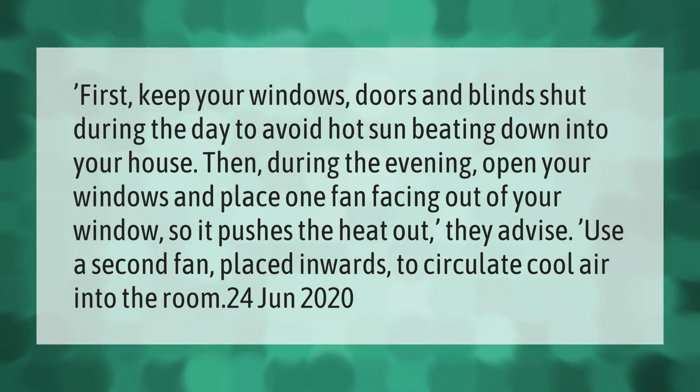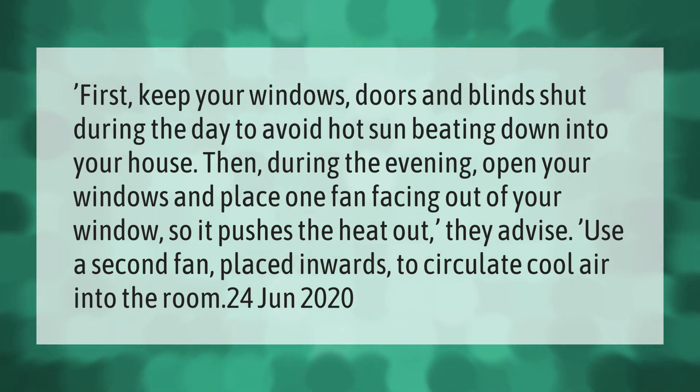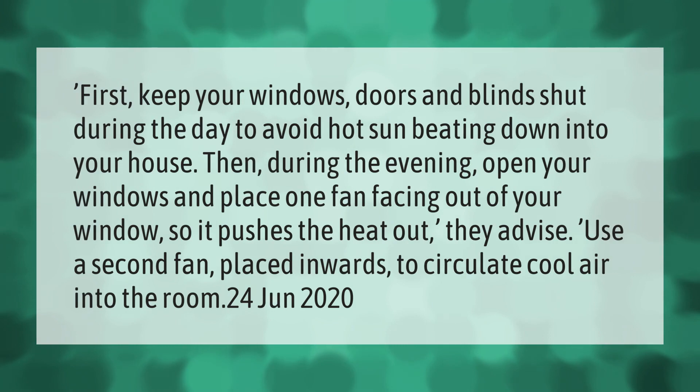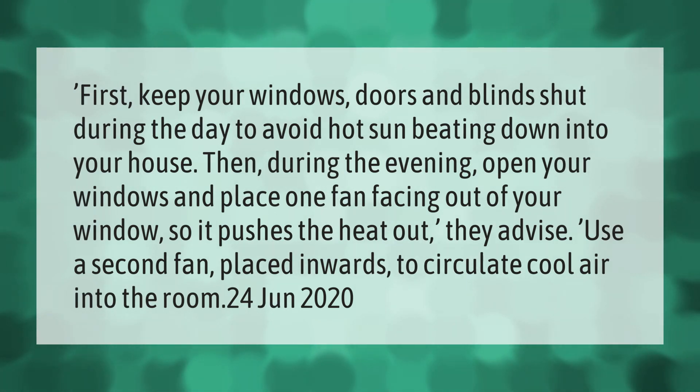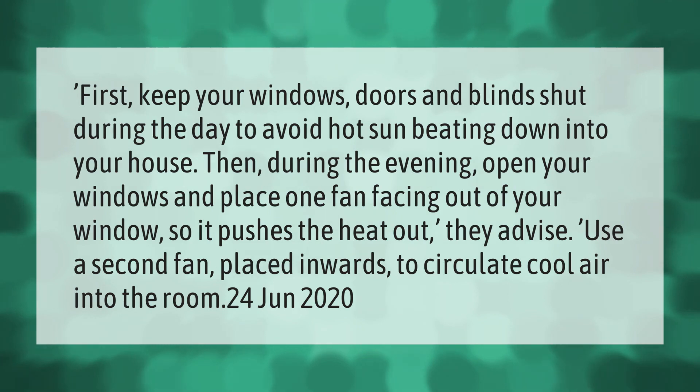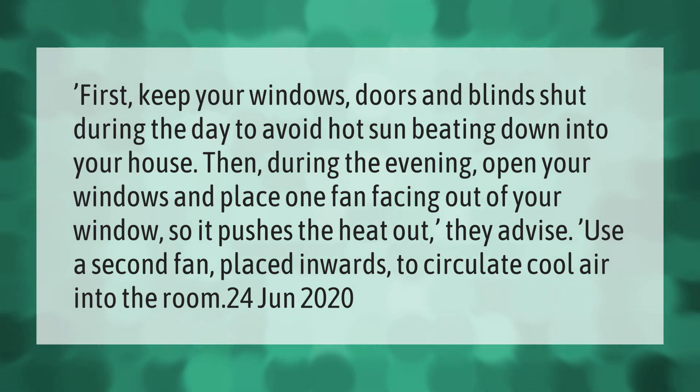First, keep your windows, doors, and blinds shut during the day to avoid hot sun beating down into your house. Then during the evening, open your windows and place one fan facing out of your window so it pushes the heat out. Use a second fan placed inwards to circulate cool air into the room.